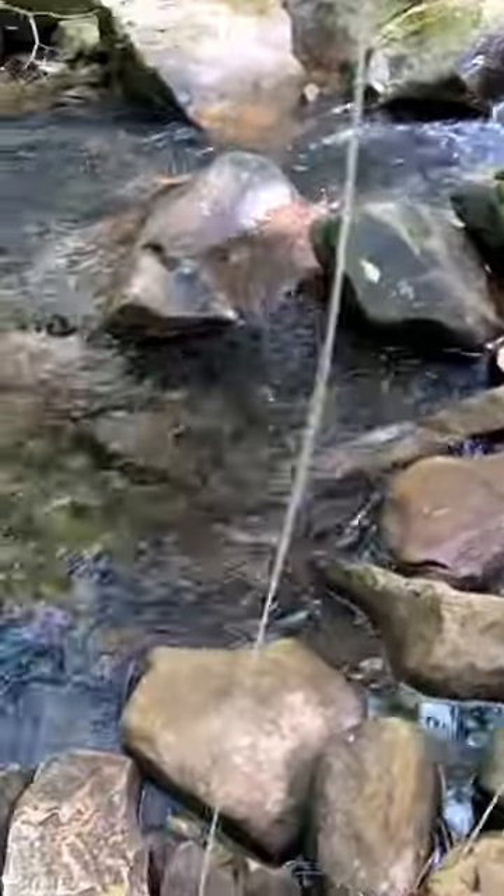Then I hooked one out of this current break here on a dry fly. Another beautiful fish — took an elk hair caddis.